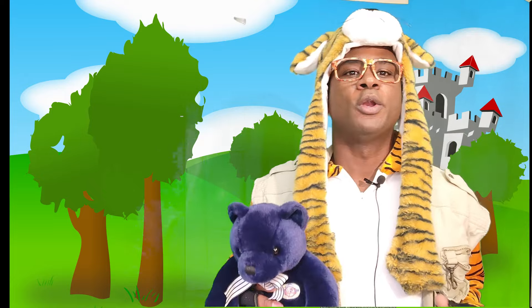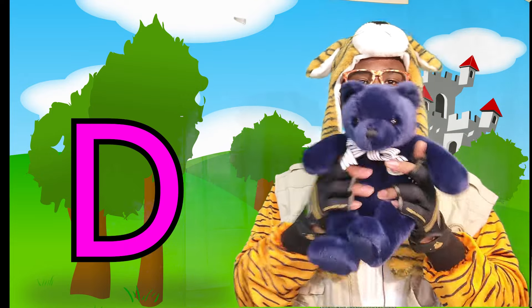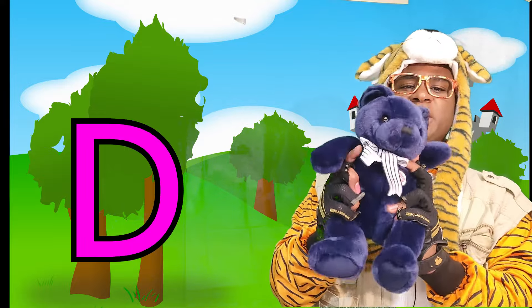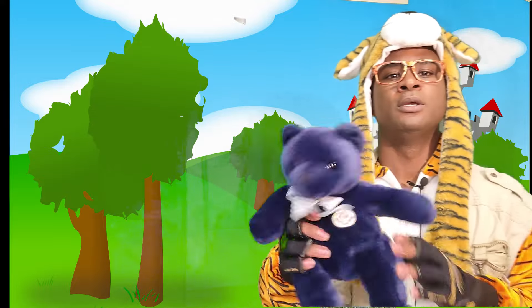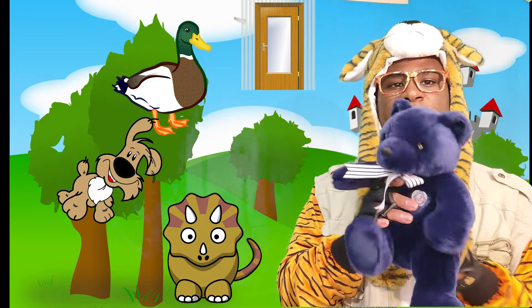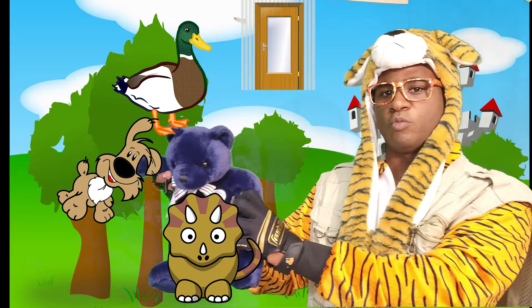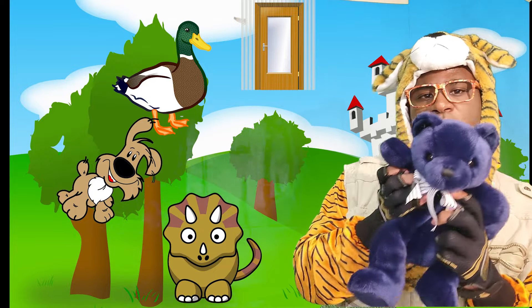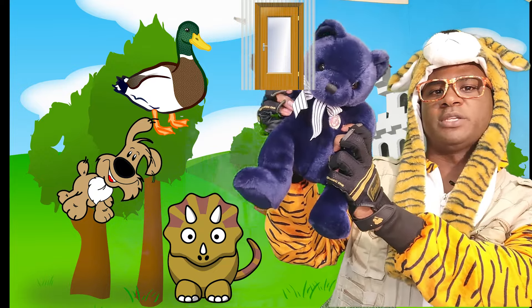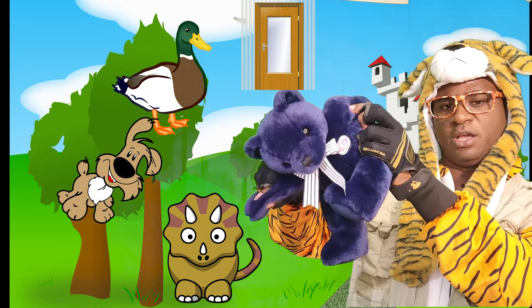Now we're going to go over the letter D. Blue, can you find the duck? The duck is right here. Dog — right here. The door — the door is right here. And dinosaur — dinosaur is right here.